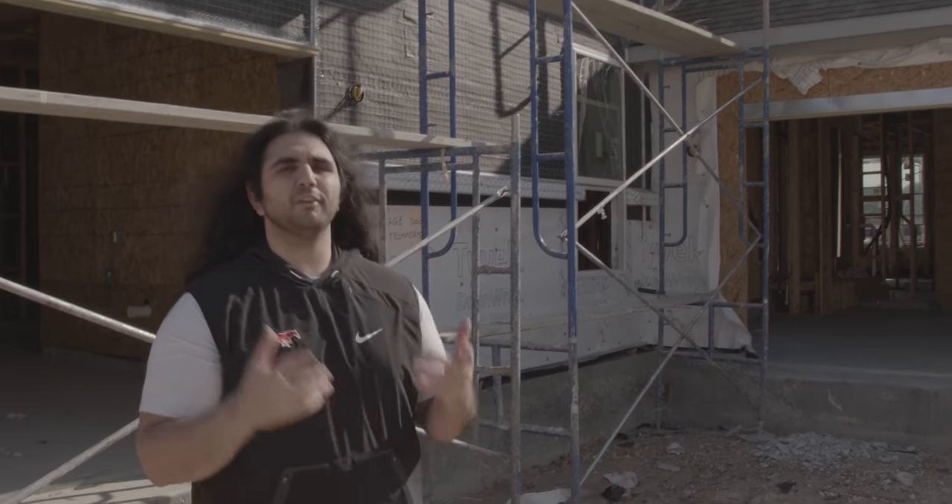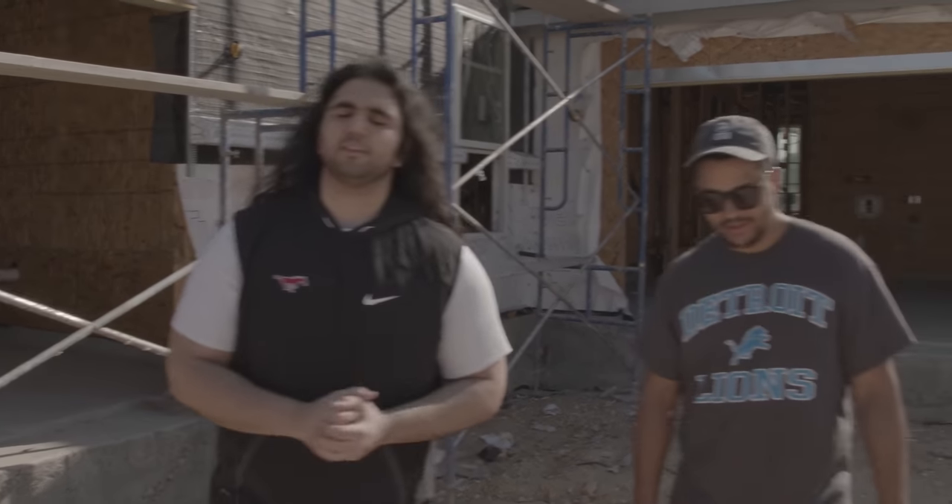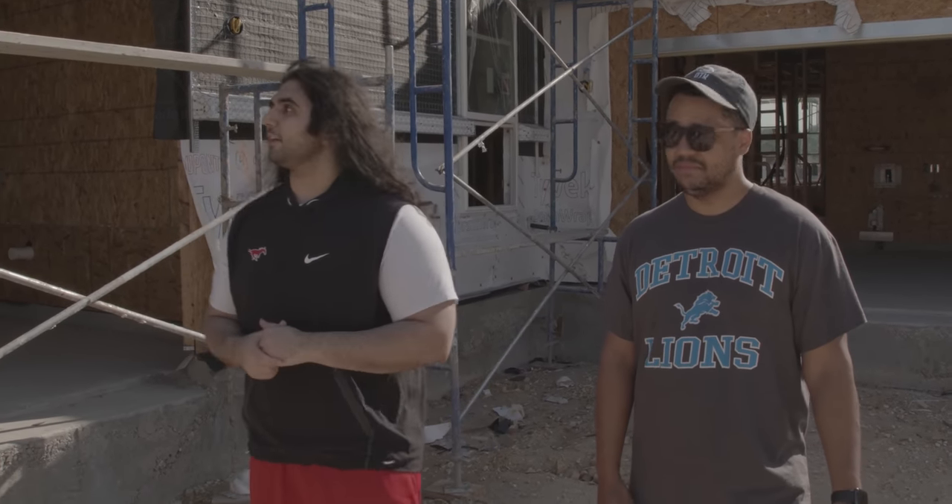What's up guys, I'm here finally at my new house — I've been talking about this on stream for a long time. MizKif and I have built houses right next to each other. Mine got delayed a little bit for some reasons, but it's finally almost done and we are gonna be doing the first of several house tour videos showing you guys kind of like the whole process of where it's at so far.